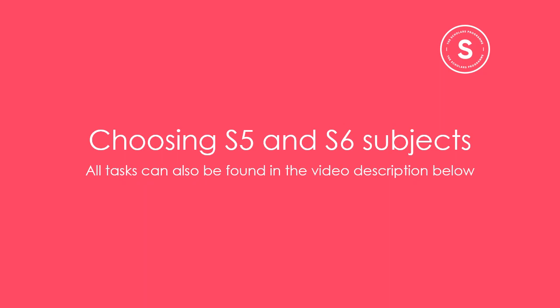I'll mostly be focusing on Highers and Advanced Highers, although the same considerations can be applied if you're thinking about choosing National subjects and any other qualifications you might want to be taking within your senior phase of secondary school. There will be some tasks to complete along the way to help you start your research, and you'll find these at the link in the video description below.